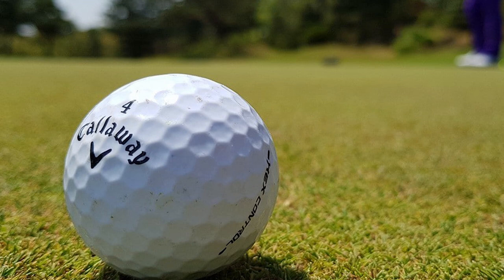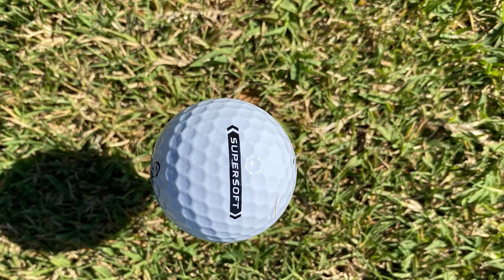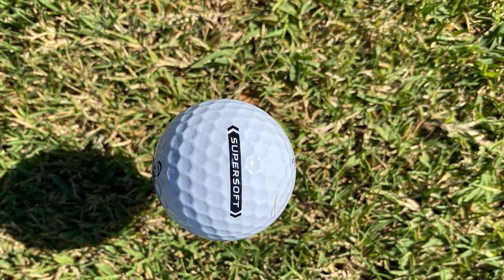This ball not only offers a higher launch but also provides plenty of distance thanks to Callaway's Hex Aerodynamics technology. The price is solid as well, at just a little more than two dollars per ball — a good bargain.